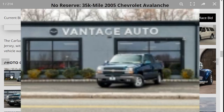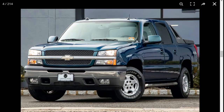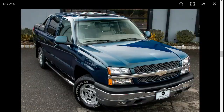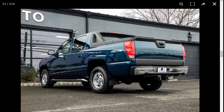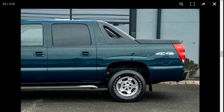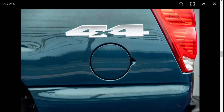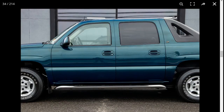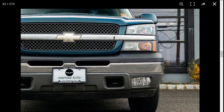So it seems like a nice truck so far. There's no video, so let's take a look at the photos — 214 photos in total. At first glance these look really nice, and the color looks great in the sun, almost like a greenish blue.